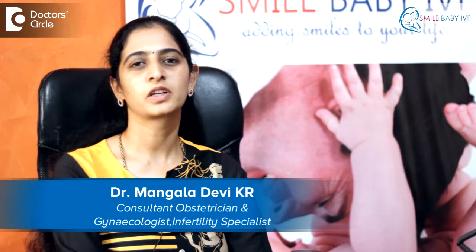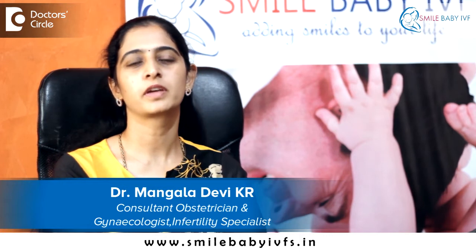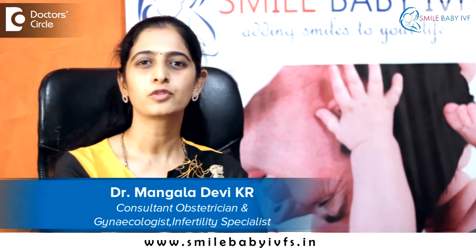Hi, I'm Dr. Mangla Devi. I'm an infertility specialist and I work as the clinical director of Smile Baby IVF. I have done my specialization from NUHS Singapore.